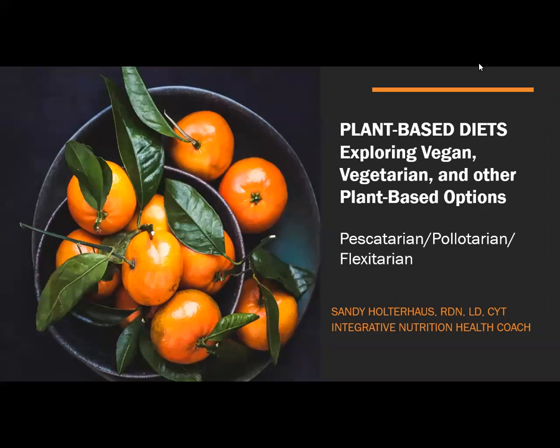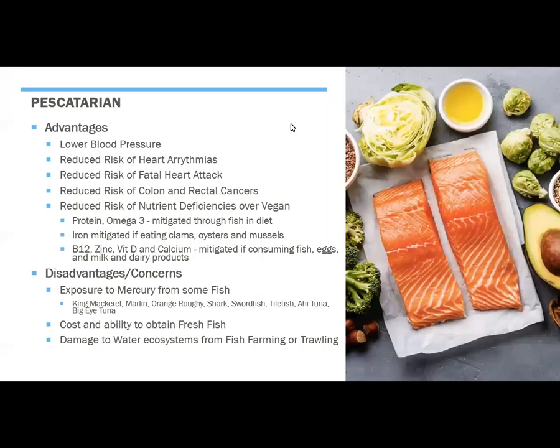Hi, everyone, and welcome. This is Sandy Holterhouse, and today we are going to be talking about pescatarian, pouletarian, and flexitarian diets as we continue to explore plant-based diets. So I'll go ahead and get started here. We're going to first talk about pescatarian.